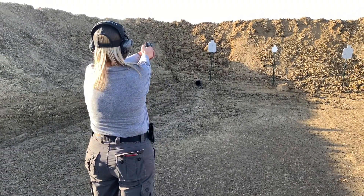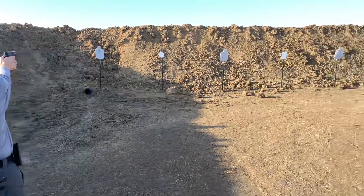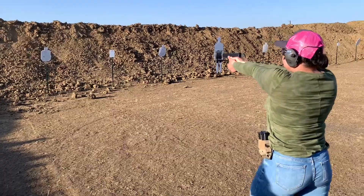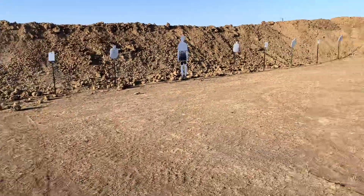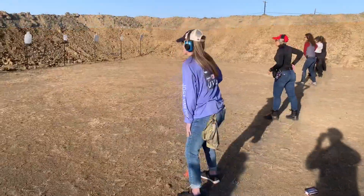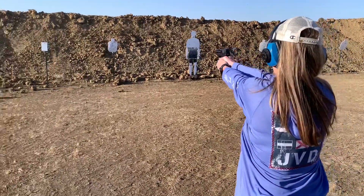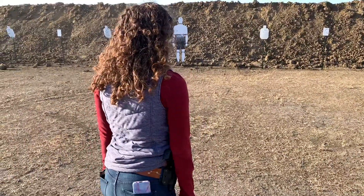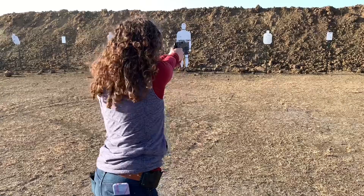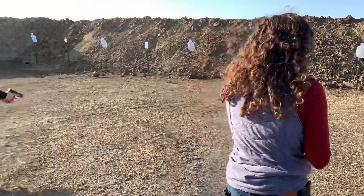Draw, see my side, soft squeeze. Good, good. Drip front, draw, see side, soft press. There you go, drip front.